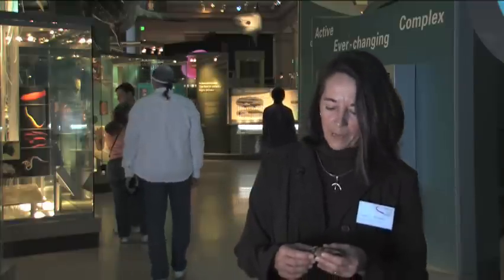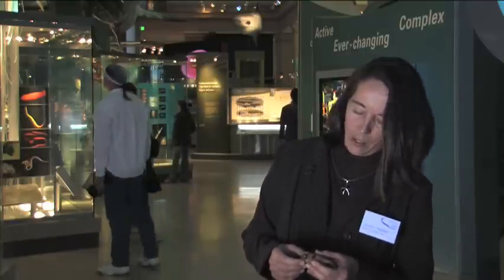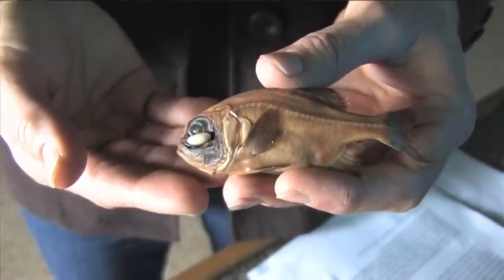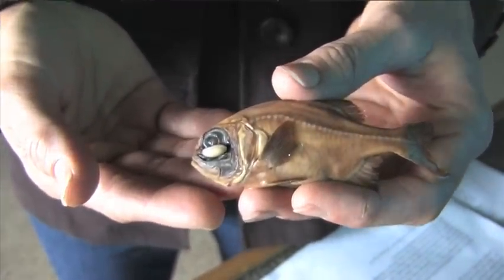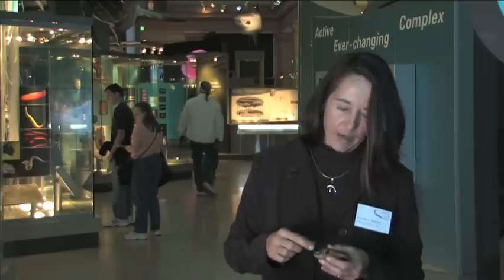We don't know when or how this happens. The only known larval flashlight fishes that we have discovered don't have the light organ yet, and they don't have the luminescent bacteria — so something of a mystery there. These flashlight fishes are deep reef fishes. They spend the days in caves and crevices down in deep reefs, and then they come out at night. Because they have this light from the light organ, they can feed on transparent organisms at night that other fishes can't see.